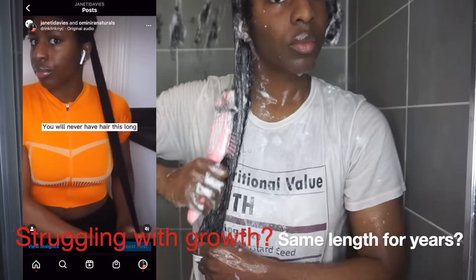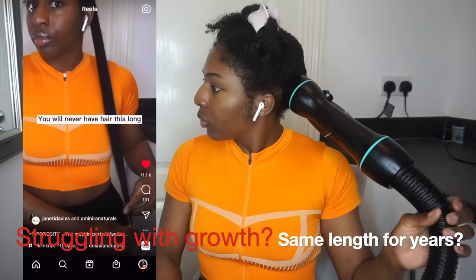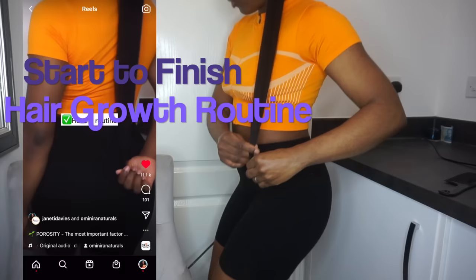Are you struggling with hair growth? Have you been at the same length for years and years? If that's you, then this is the video for you because I'm going to be showing you my start to finish hair growth routine.